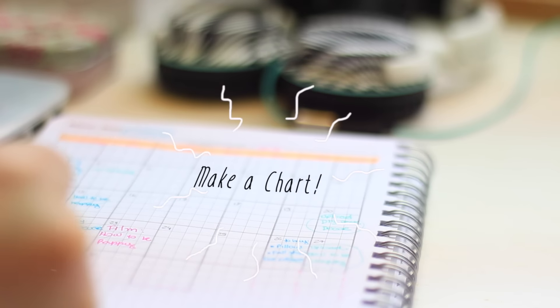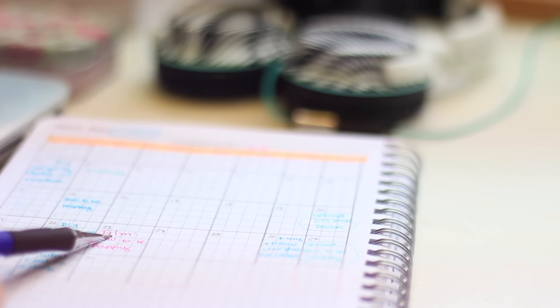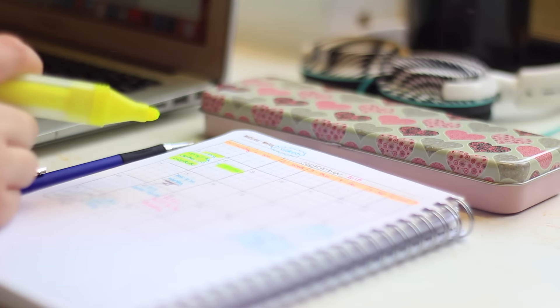Make a monthly chart or buy a planner with one so you can have an overview of your month. For example, I do this with my YouTube schedule and it makes it very easy.